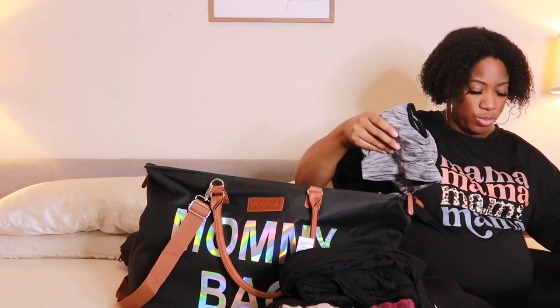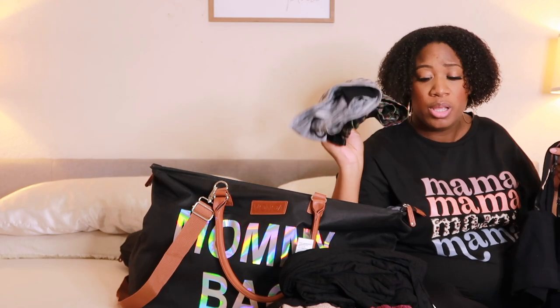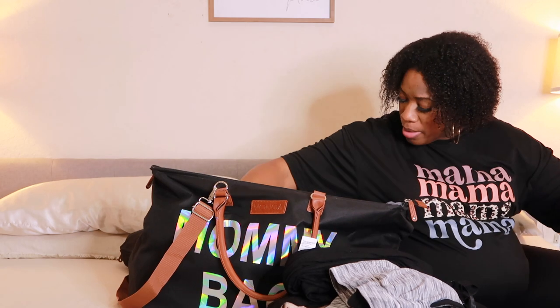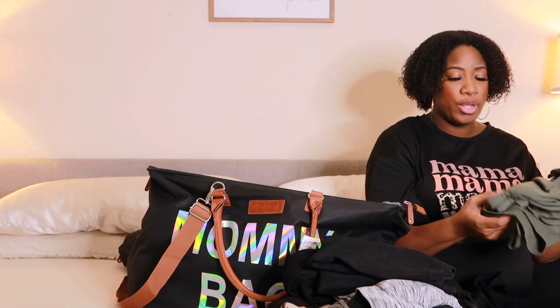I have maternity sports bras — two of those — and then another maternity bralette type of thing from Shein. The sports bras are very comfortable, from Amazon. I also have a faja, but just the shorts version because I want it to be a bit more comfortable. I don't know if I'll fit into it or wear it there, but I'm bringing it just in case.